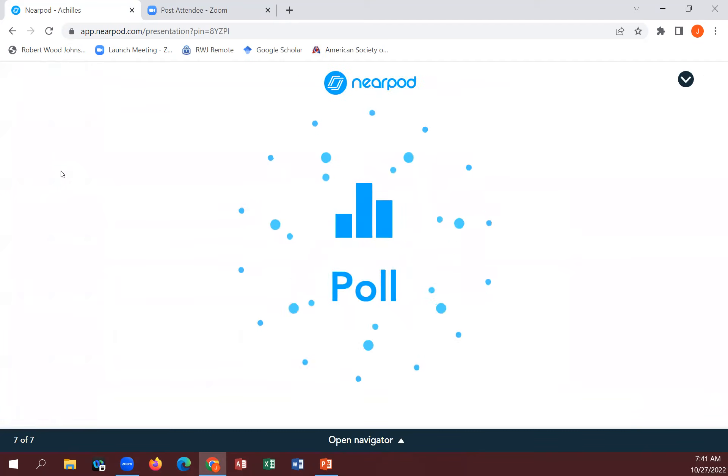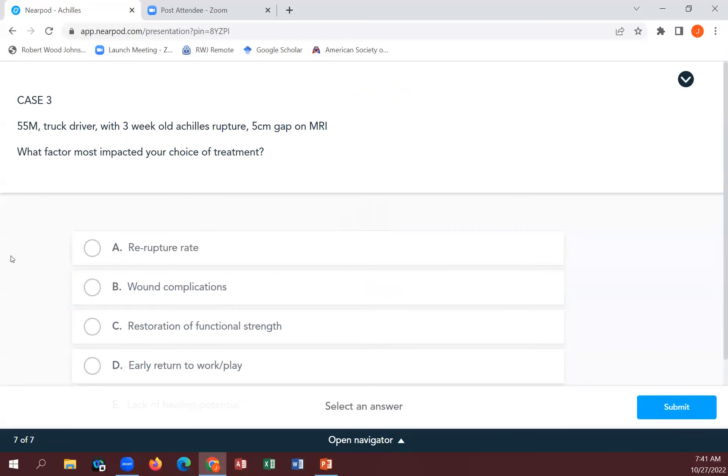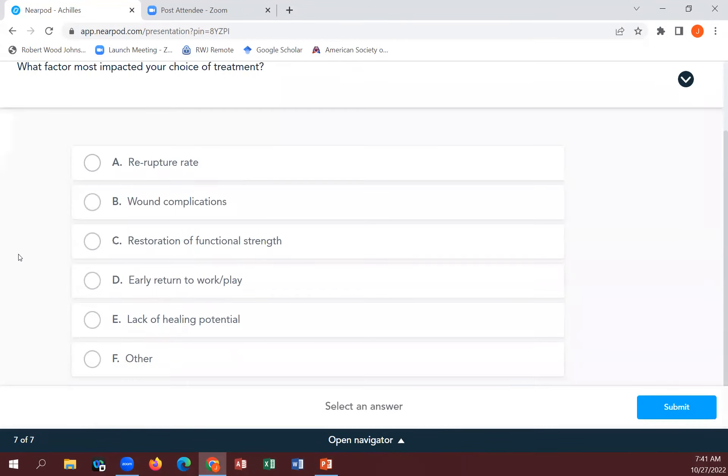For the final case, what factor most impacted your treatment choice? A lot of answers for wound complications, one for restoration of functional strength, and a couple for lack of healing potential. These three cases show a wide variety of options and people are mostly split. We'll revisit these at the end to see if anyone changes their mind or if their factors are different. Thanks for participating.